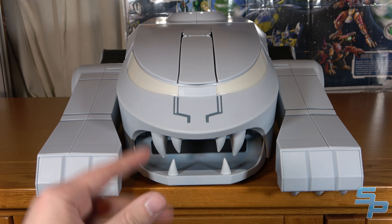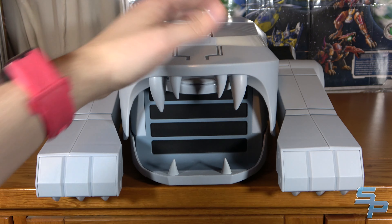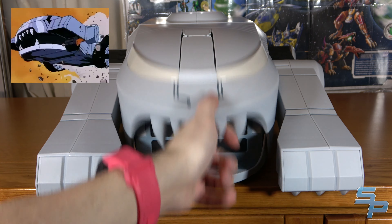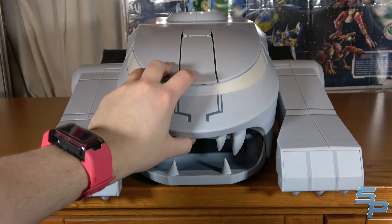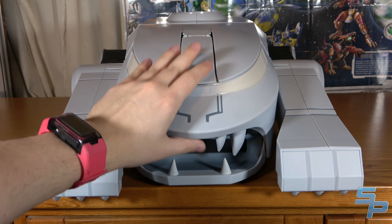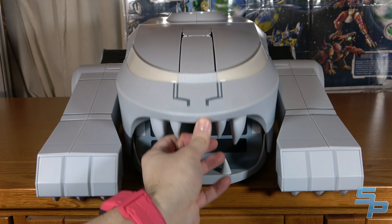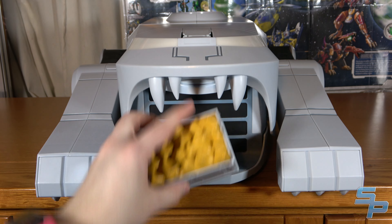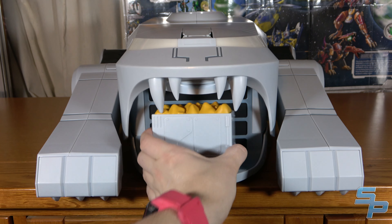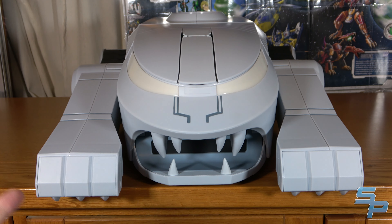While we have it at this angle, let's talk about its attack mode features. First of all, the jaw opens up, which is just amazing. This is something it does in the show — it kind of bites through a mountain in the actual opening. It's really cool. Nice and sturdy. You could put things like a Thundrillium container in there if you want it like eating the Thundrillium. Really, really cool.